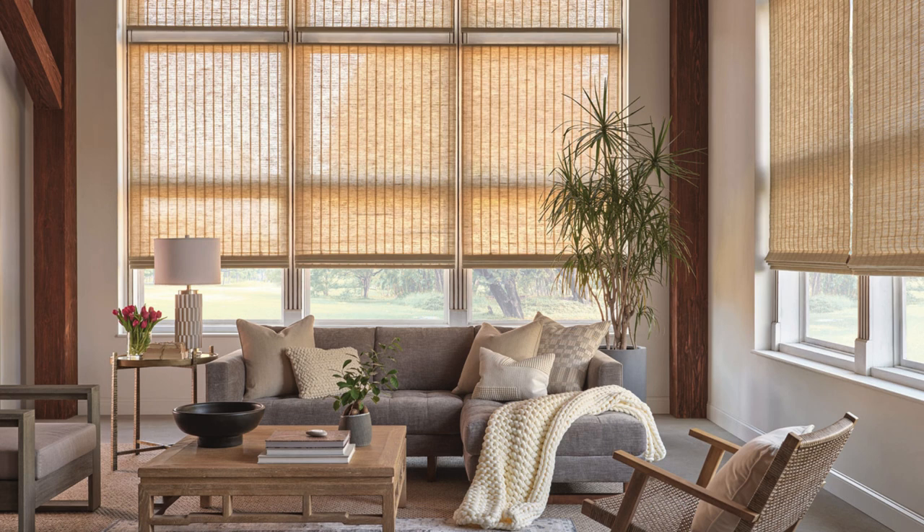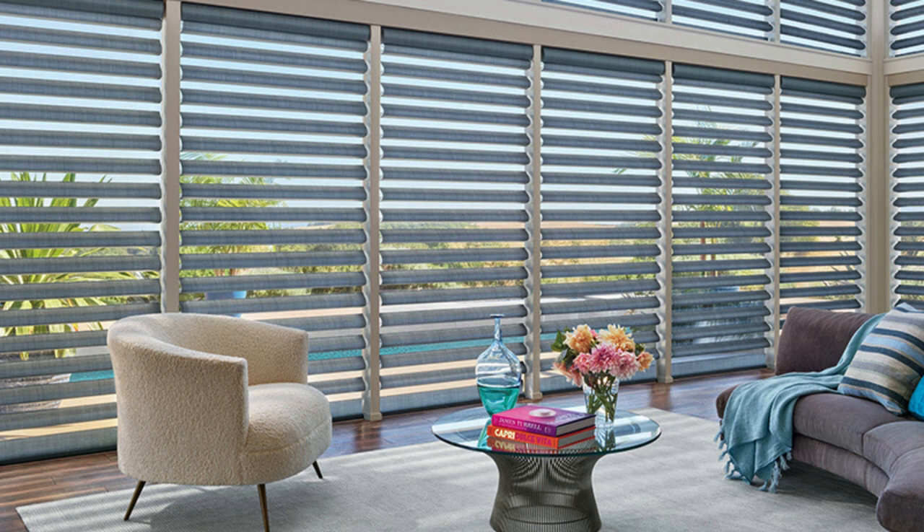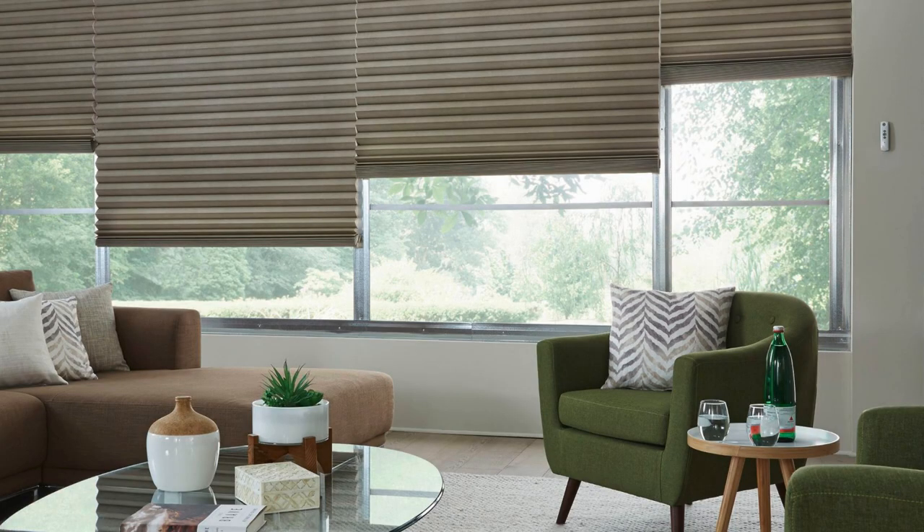Day and night blinds, also known as zebra or vision blinds, feature alternating bands of sheer and opaque fabric. This innovative design allows for flexible light control and privacy options. By aligning the sheer and solid bands, these blinds provide a soft diffusion of light, while adjusting them creates varying levels of privacy. Day and night blinds offer a unique visual effect, making them a stylish and functional addition to modern interiors.